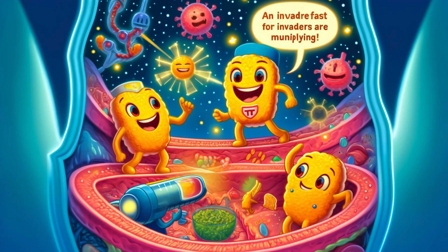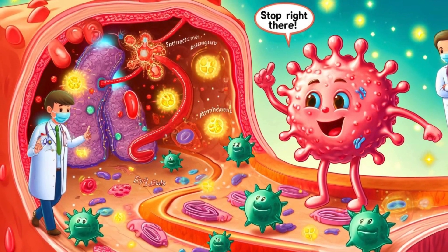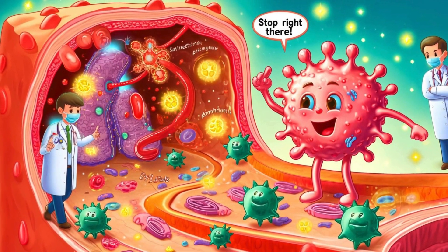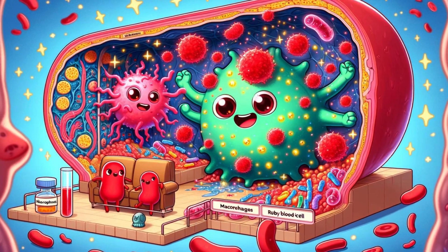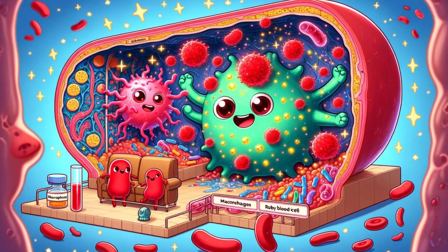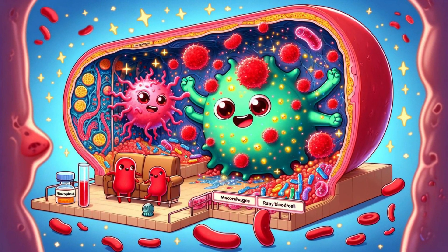Soon they found a group of bacteria trying to sneak past. 'Stop right there!' shouted Limphy. The T-cells moved in, attacking the bacteria with their powerful weapons. Meanwhile, the B-cells started producing antibodies — special proteins that locked onto the bacteria and marked them for destruction. As the battle raged on, the macrophages arrived.